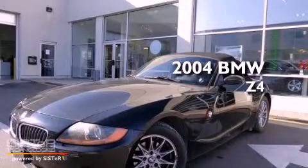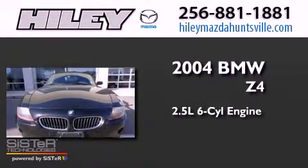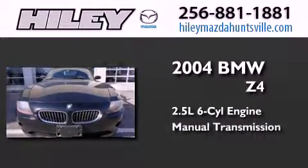This is a 2004 BMW Z4. It features a 2.5-liter six-cylinder engine and a manual transmission.